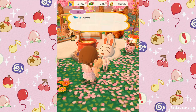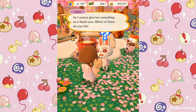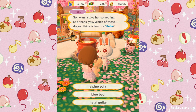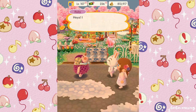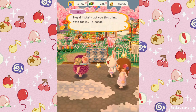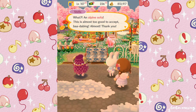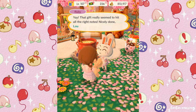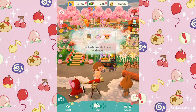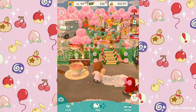Ruby says 'Stella hooked me up with some clothes I've been wanting forever, so I want to give her something as a thank-you — which do you think is best: an alpine sofa, a blue bed, or a metal guitar?' I suggested the alpine sofa. Ruby dropped it off: 'Tada — what an alpine sofa! This is almost too good to accept.' That gift really hit all the right notes!